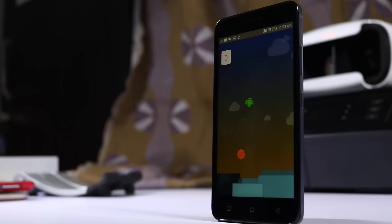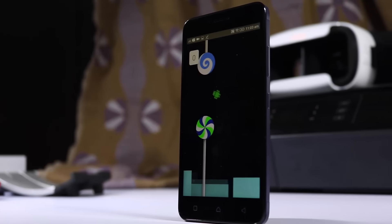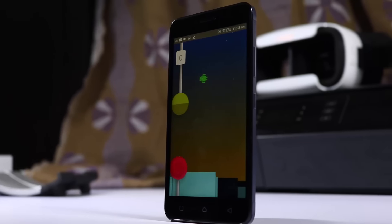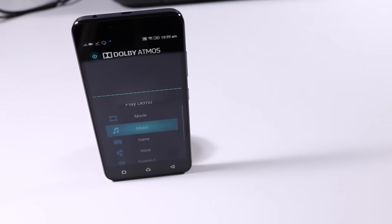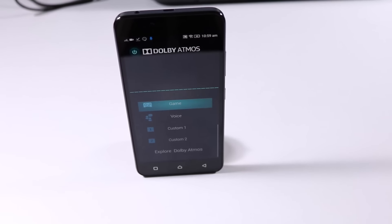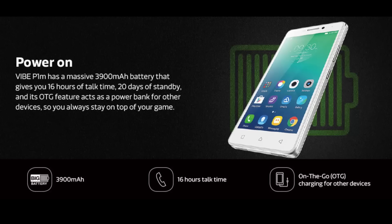Next we have the Lenovo Vibe K5. This is the phone I would suggest to people who just want a good audio experience at any cost. The rest of the stuff — RAM, cameras, and performance — are pretty good too, but as usual they are nowhere near the Redmi 3S.